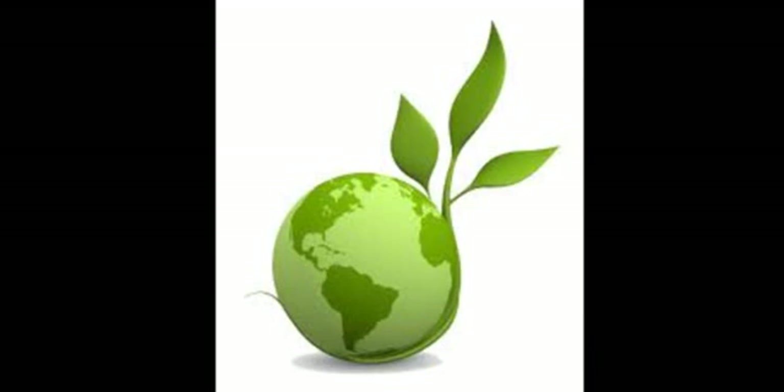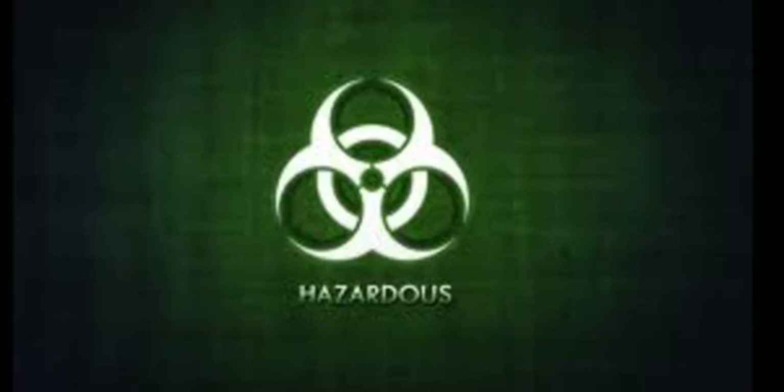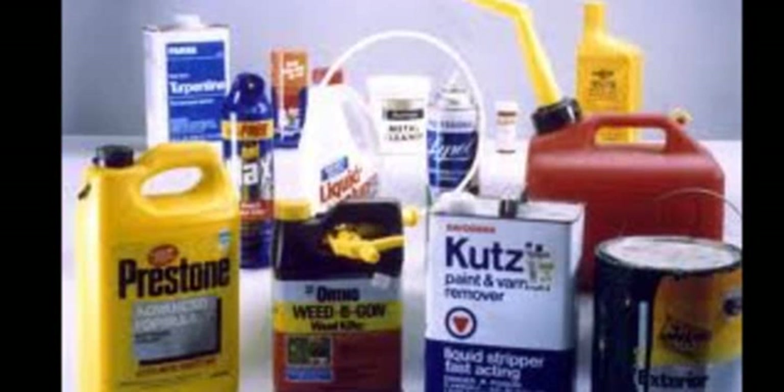Green Chemistry, by Joshua Mason. Green chemistry, also known as sustainable or environmentally safe chemistry, is a set of principles and practices that aim to reduce the use of hazardous materials in chemical products.